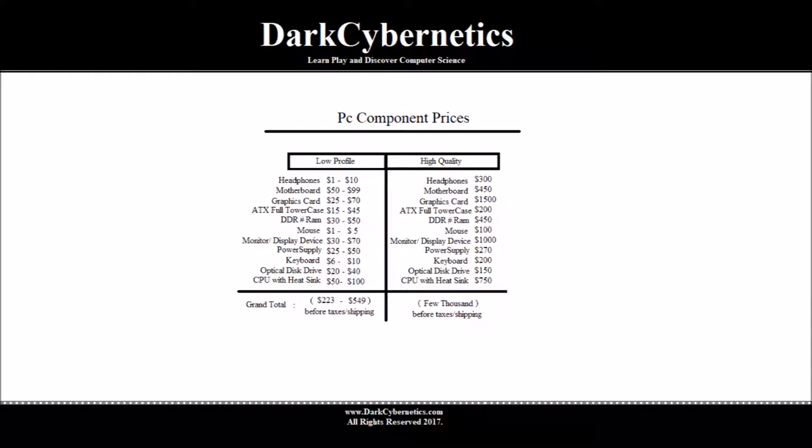For RAM — which depends on the motherboard, of course — it can be purchased somewhere around $30 to $50 for some of the lower quality RAM. For some of our higher quality RAM, purchasing all the RAM may be somewhere around $450.